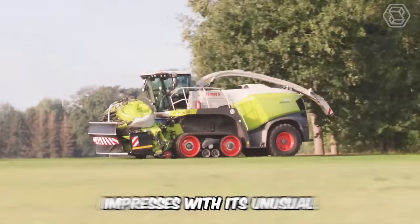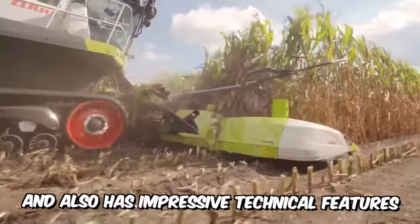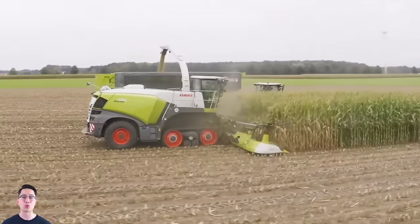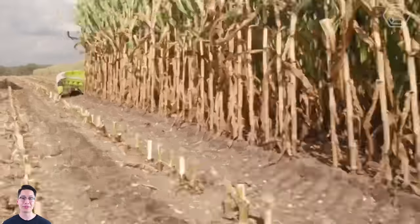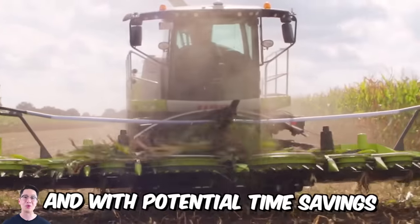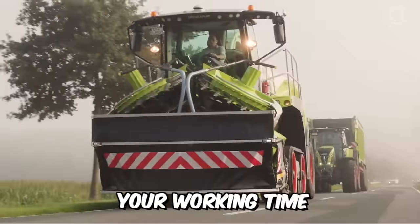The Orbis impresses with its unusual and absolutely unique appearance and also has impressive technical features that provide additional efficiency. With a transport width of just three meters, automatic transport protection, and quick setup, you'll be up and running in no time at all. With potential time savings of up to five minutes per field, you can maximize your working time.